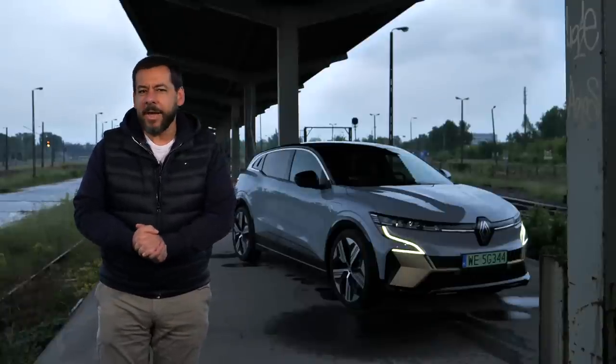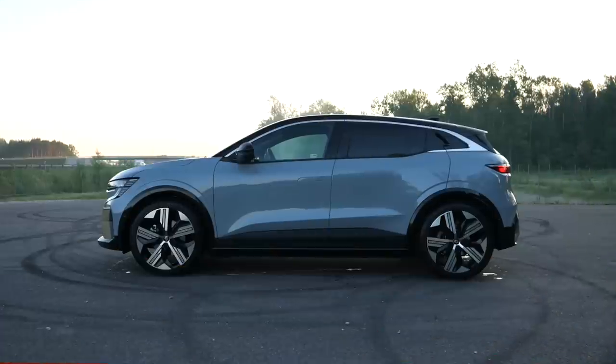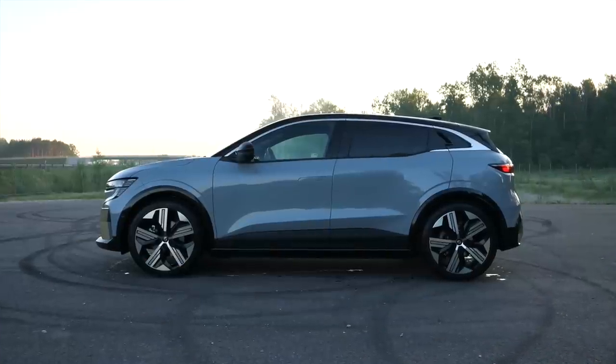This is the Renault Megane E-Tech. It's a quirky EV and I really like it. Why? Keep watching.